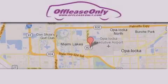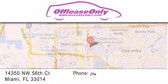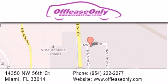Off-Lease Only Miami is located at Northwest 145th, just east off 57th Avenue, south of 826, and north of Kritigny. We apologize for some navigation systems not recognizing our address. Please call us if you get lost.